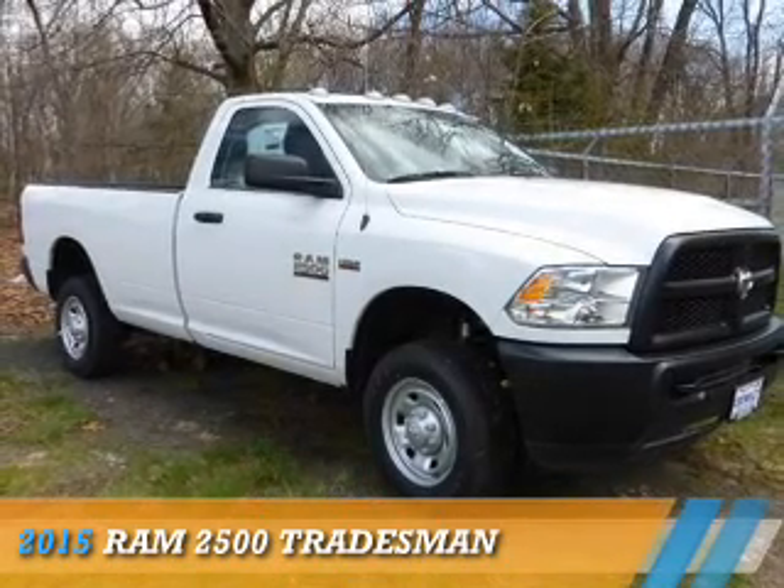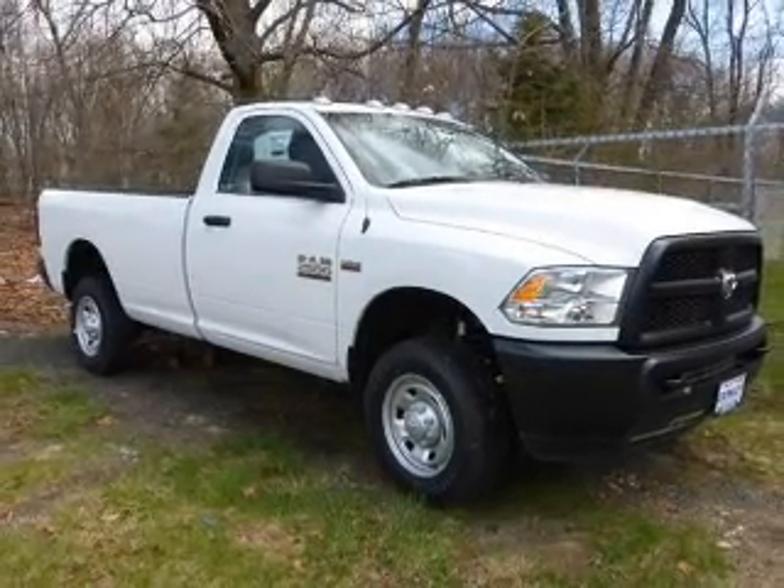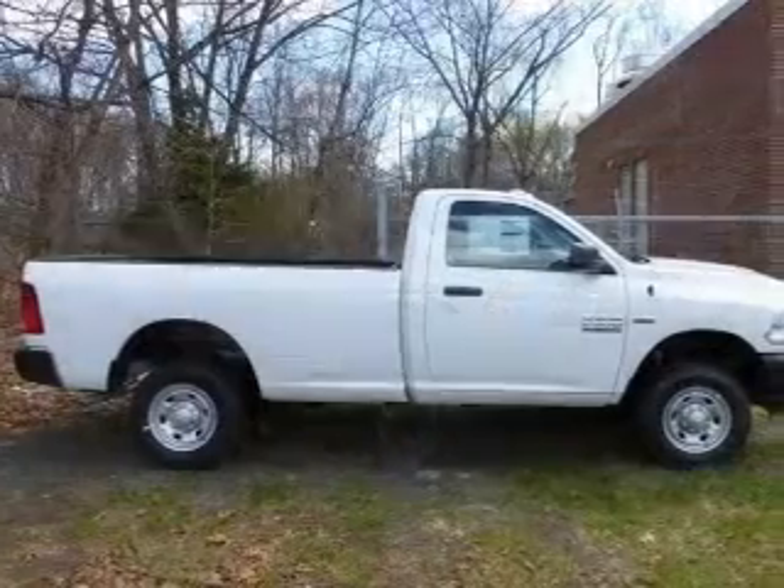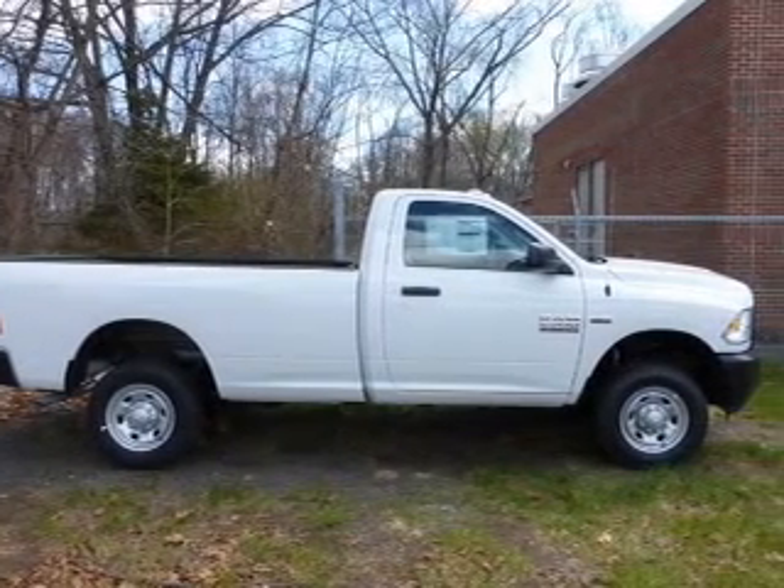Presenting the 2015 Ram 2500. It's powered by 4-wheel drive, a 5.7 liter 8-cylinder engine, and an automatic transmission.